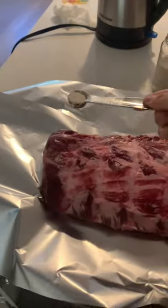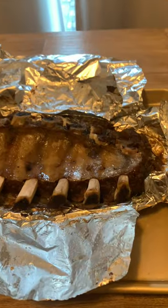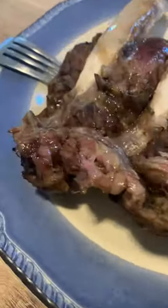For dinner we made the slab of Costco beef ribs. We slow cooked these at 280 for three hours and the result is a fall-off-the-bone, tender beef rib that just melts right in your mouth.